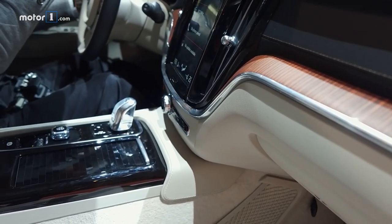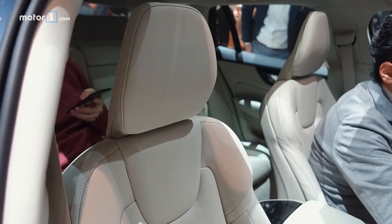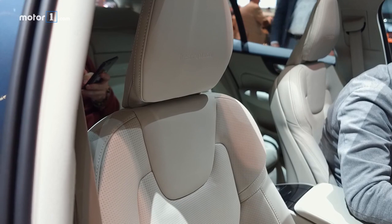The interior now matches the look of other new Volvos, with a big touchscreen infotainment system, sleek gauges, and a function-first low button count dashboard, plus lots of lovely wood and leather throughout.